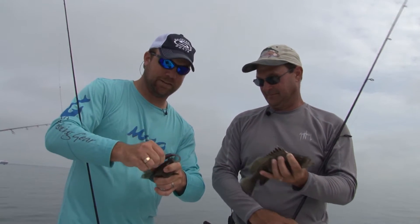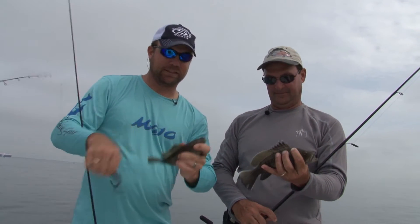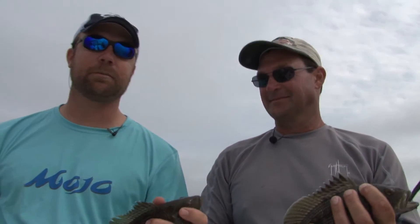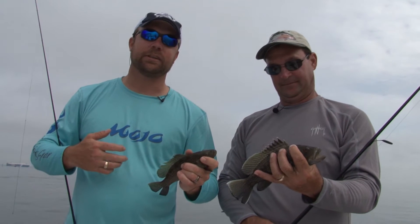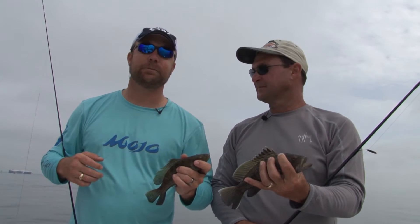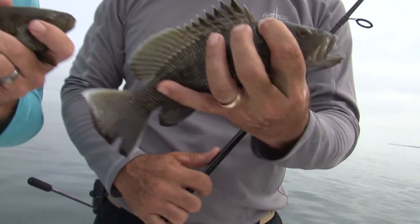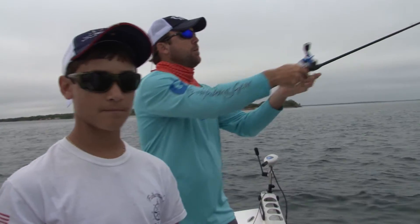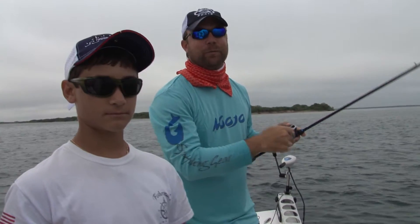Even if it is extended family, there's nothing better than fishing with family. I love the opportunity we got to get Wade out here with us today. Wade's dad Trent — these guys are great on Tampa Bay. Hopefully I can get Wade to teach me a few more pointers today. Good luck with that one. Hey, we're going to keep working this ledge. Y'all hang around, we'll be right back.